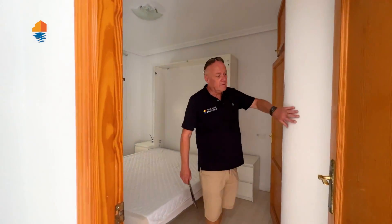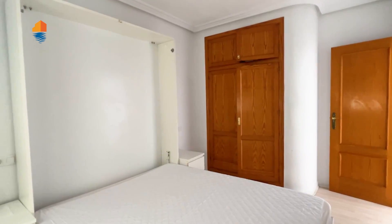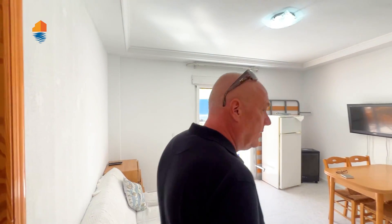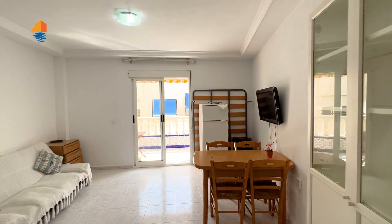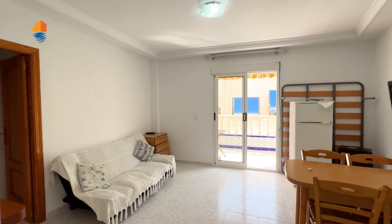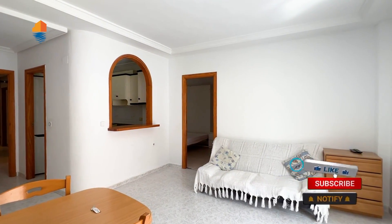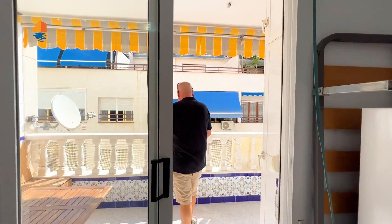This bedroom is nice — it's round over here, so it has something a little bit different. There are no curtains, nothing over here. As you can see, they even put another fridge in — there is a big fridge over there, but it's an extra fridge. Typical Spanish, you know — in the summer they love to put just a drinks fridge. This is the living room, not too bad.